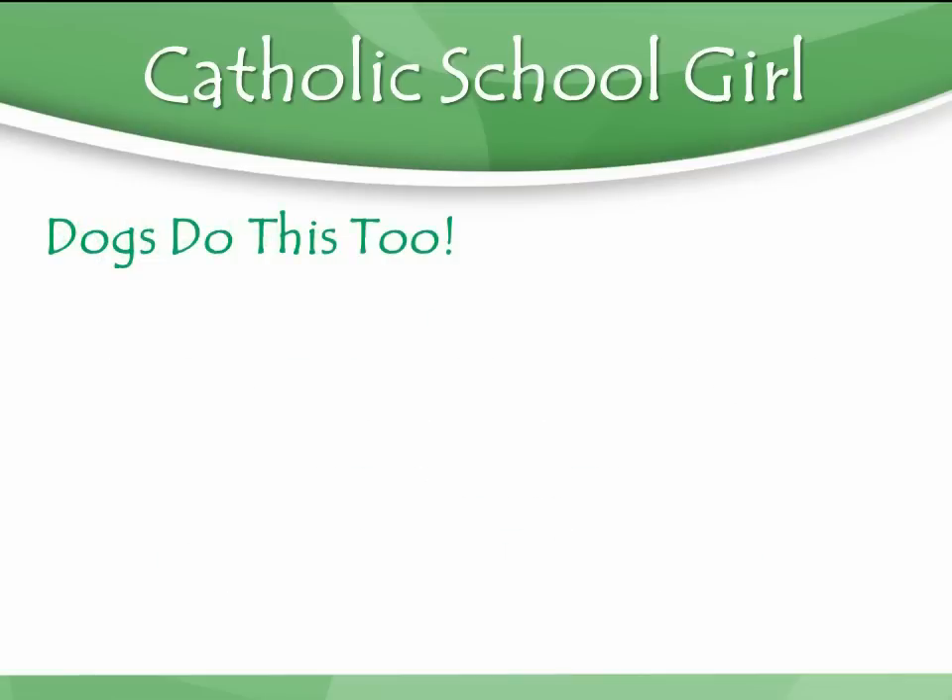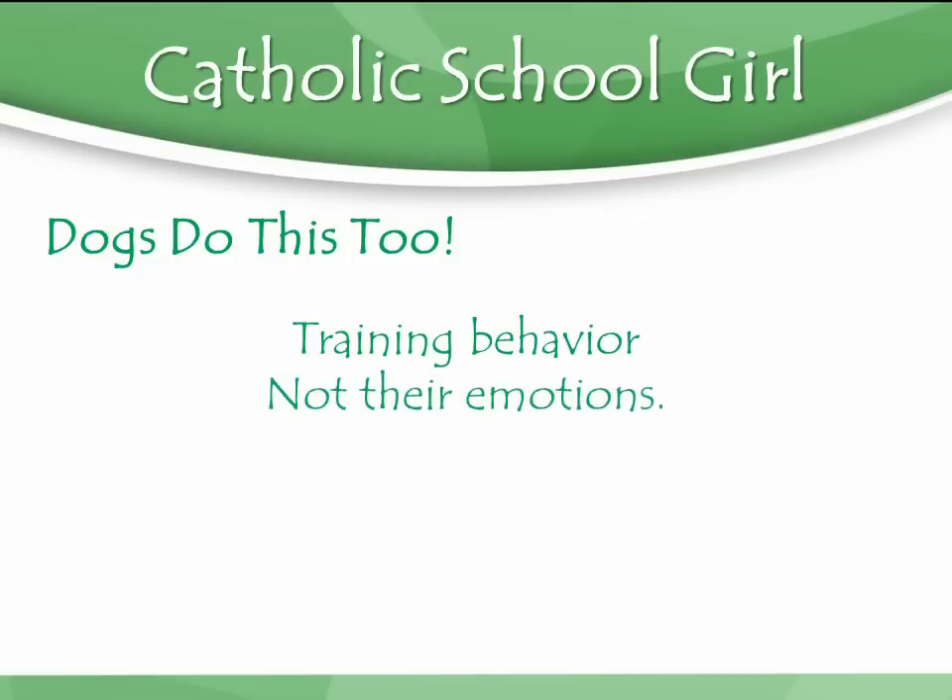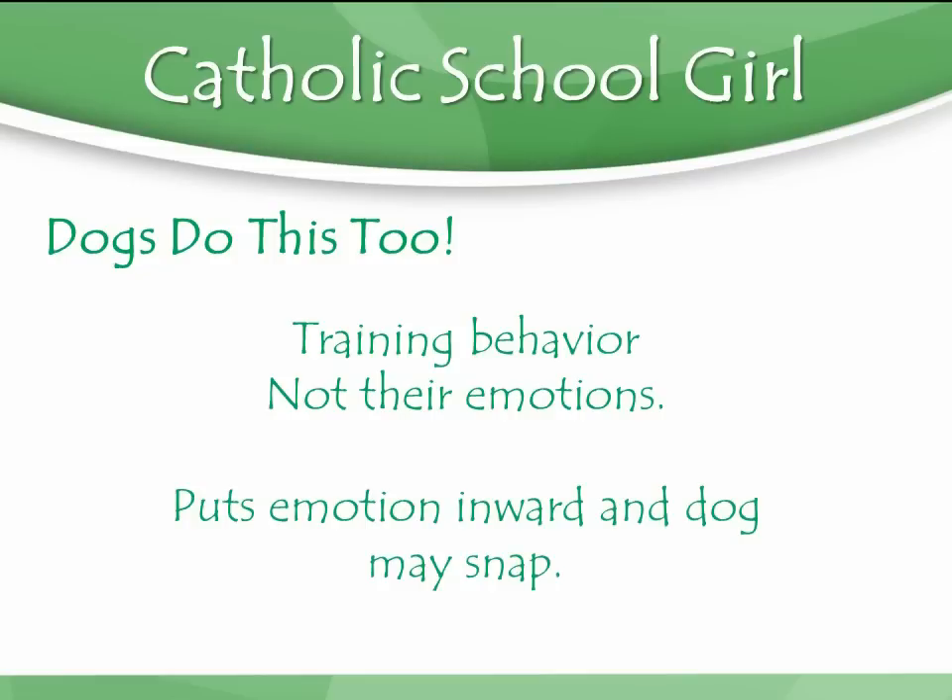When you pick a no-treat method, you're training behavior, but you're not doing a good job of training the emotions. You train dogs to suppress their emotions. If a dog growls at somebody, punishment methods get the dog to stop growling effectively — but all it does is teach them to put that inward. It doesn't get rid of the emotion, and that emotion is more likely to come out later in an environment without giving you a warning. You won't get a warning when your dog snaps in the future. That's the risk you run.